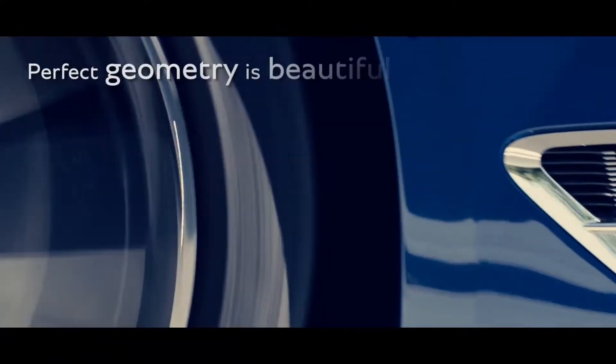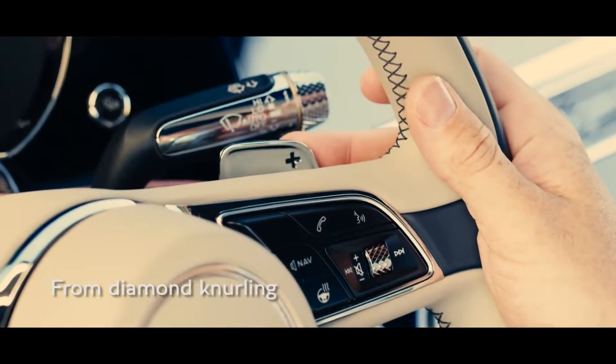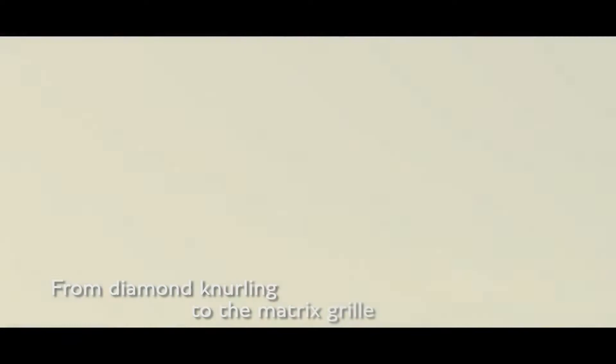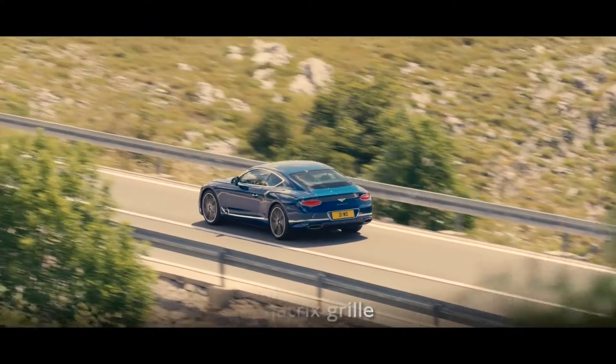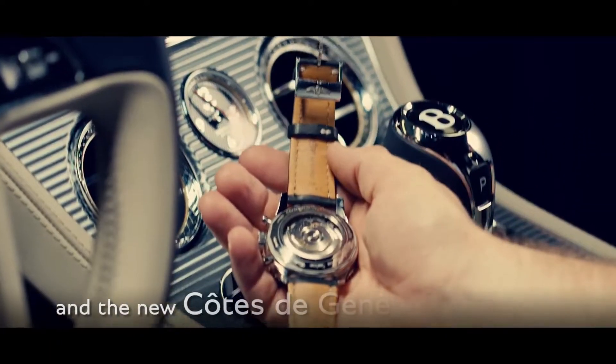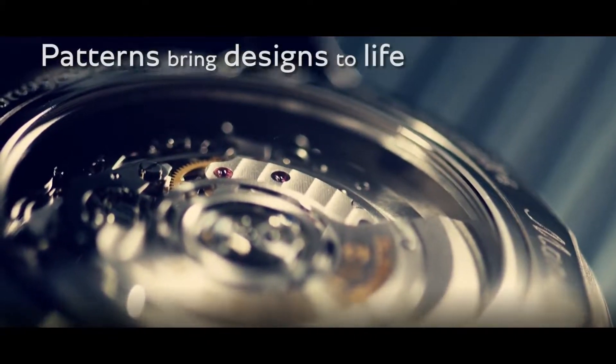The perfect geometry is inherently beautiful. From the new diamond knurling design, to the matrix grille, and the new Cote de Genève texture inspired by mechanical timepieces, we use patterns to bring our design to life.